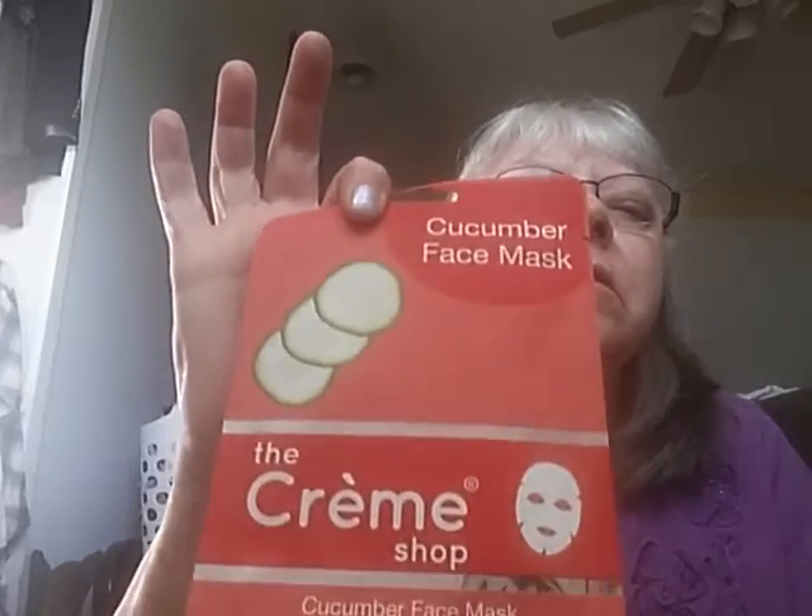Last, I got three face masks: a cucumber face mask, a pearl brightening and firming facial mask, and a 15-minute mask pack in juicy pomegranate.